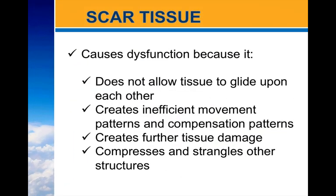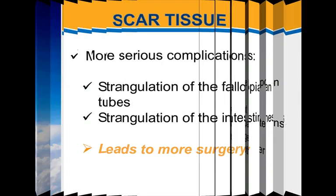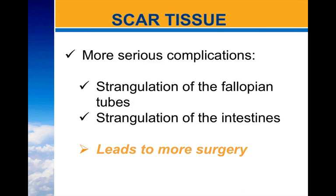Scar tissue causes dysfunction because it does not allow tissue to glide upon each other as it's meant to. It creates inefficient movement patterns and compensation patterns due to this inability for tissue to glide and slide, which then creates further tissue damage from wear and tear on those surfaces. It also compresses and strangles other structures. More serious complications include strangulation of the fallopian tubes and strangulation of the intestines, which can then lead to more surgery.